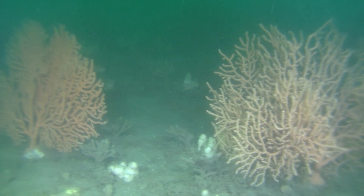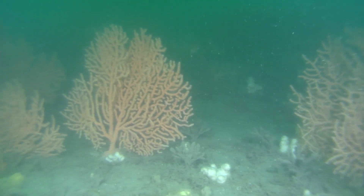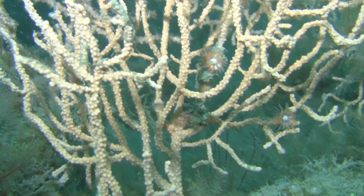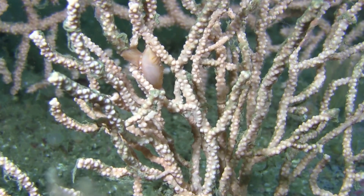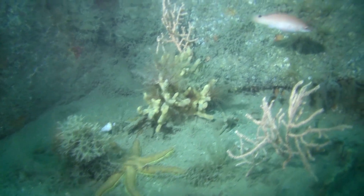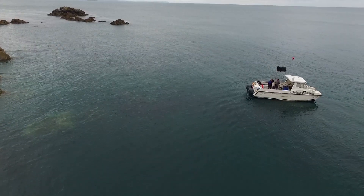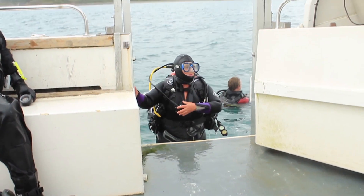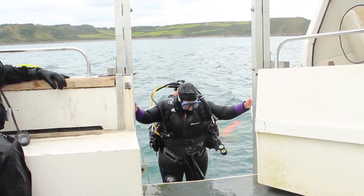Sea fans take 30 to 40 years to be fully grown if they are undamaged by beam trawling or anchors. They are often the home to other creatures such as sea slugs and provide anchorage for dogfish eggs. After about 30 minutes in the water, Chris and his team were out of air and we headed back to the shore.